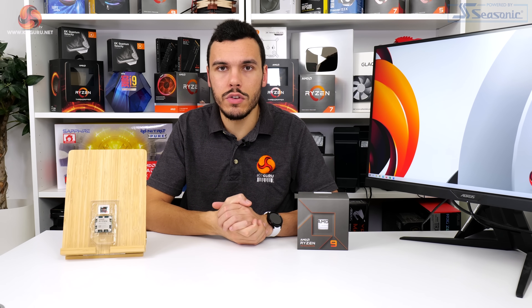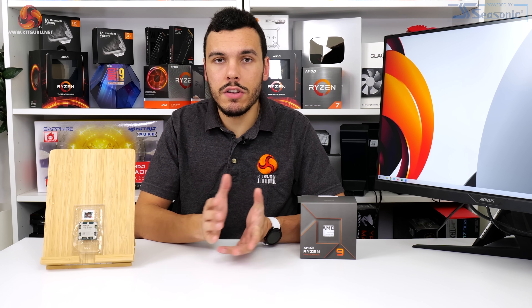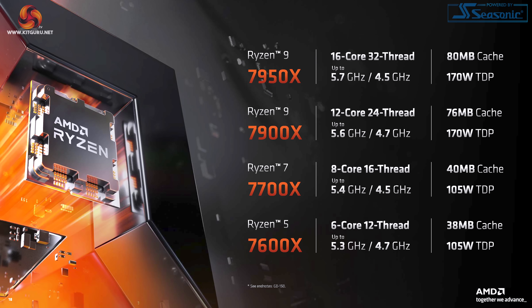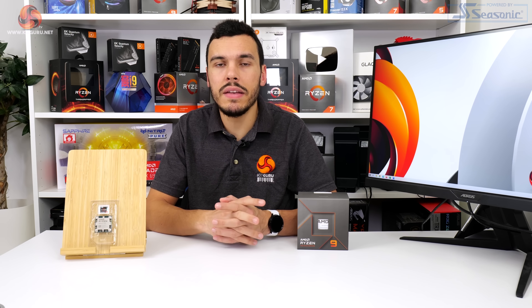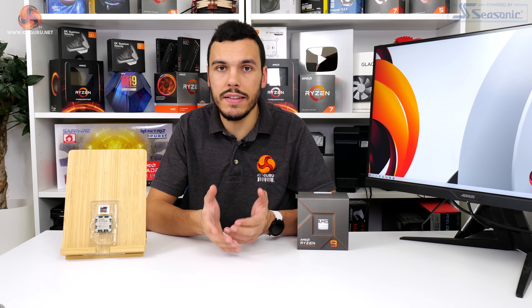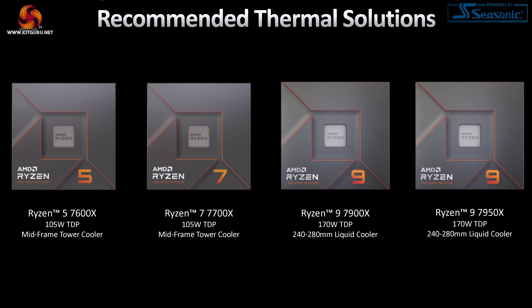Ryzen 9 7900X has 12 cores and 24 threads with 76 megabytes of total cache, 64 megs of which is level 3. Base clock of the new TSMC 5nm chip is 4.7GHz, and the maximum boost clock is a lofty 5.6GHz under AMD's Precision Boost 2 algorithm. The 7900X's TDP is 170 watts, meaning it gets up to 230 watts of package power delivered — just like the Ryzen 9 7950X flagship. That's more than the lower-down 105-watt TDP chips. Being a 170-watt part, there's no boxed cooler, which is a sensible decision.